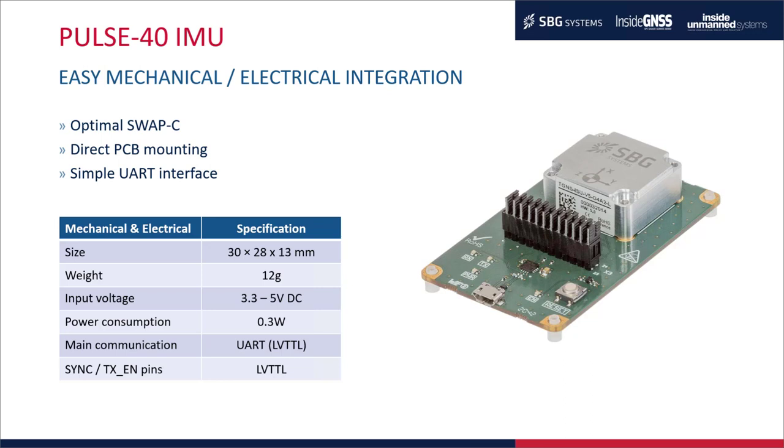The system can be synchronized — we'll talk about this later. It uses a single UART interface, a very simple interfacing scheme. We developed the IMU with an optimal SWAP and optimal cost. The direct PCB mounting makes it really straightforward to integrate into the customer application. The size is 30 by 28 by 13 millimeters and weighs less than 12 grams — a very small device.